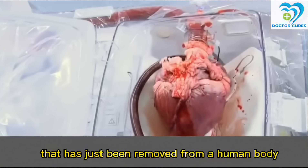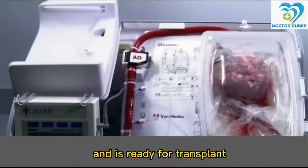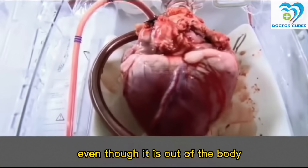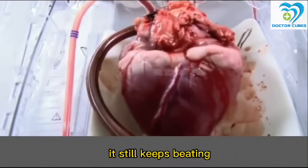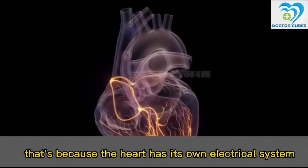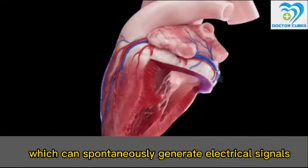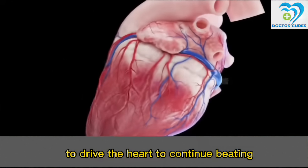This is a heart that has just been removed from a human body and is ready for transplant. Even though it is out of the body, it still keeps beating. That's because the heart has its own electrical system which can spontaneously generate electrical signals to drive the heart to continue beating.